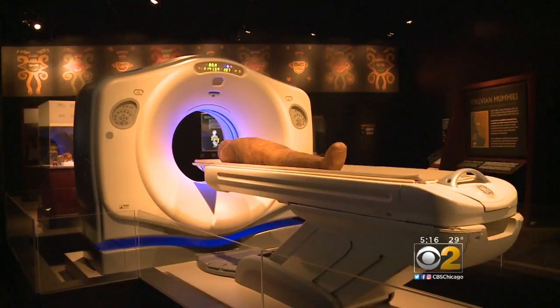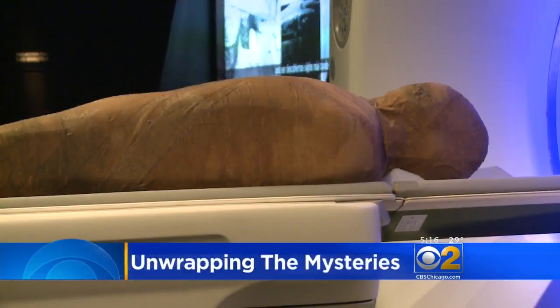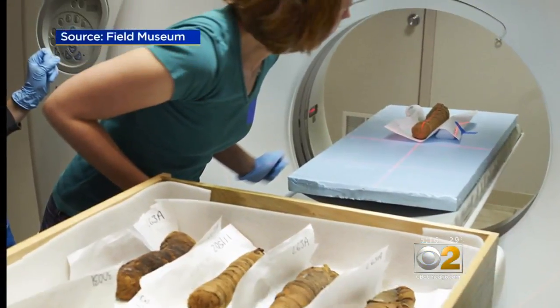The Field Museum is unwrapping the mysteries inside mummies thanks to modern medical technology, and we're learning more about ancient cultures. You walk into the new exhibit and a CT scanner greets you. A replica mummy lies on the bed to give visitors an idea of the work performed by Field Museum scientists.